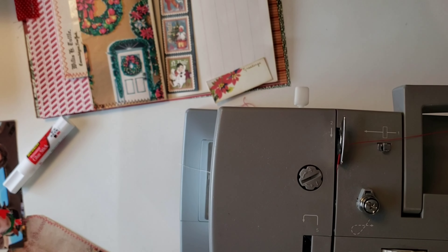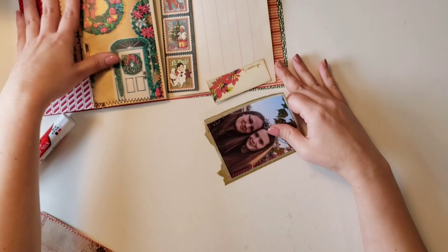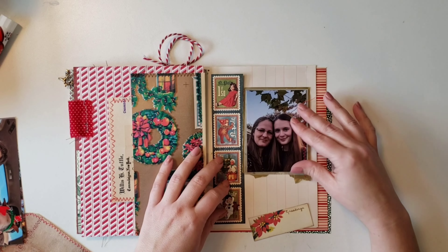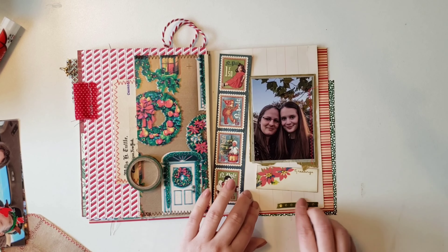I stitched all the way around the tag, and then I wanted to stitch on the photo too — just on one side — so there would be stitching on the photo for a little color and texture. I put some washi tape down, then glued down my little day tag. I really like how that looks. I'm glad I got a photo of myself and my oldest because we don't have a whole lot of photos together — usually I'm the one taking pictures, so I'm hardly ever in them.